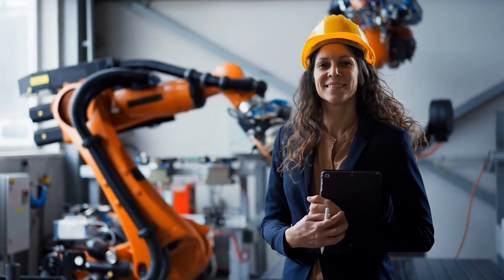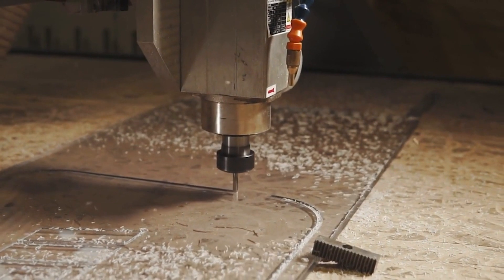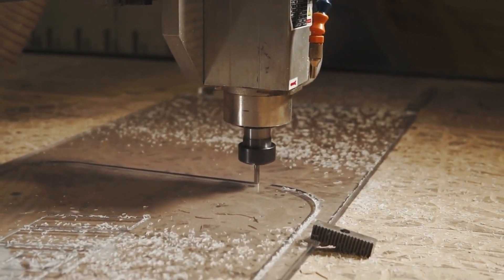Robots offer many benefits to the construction industry. They enhance safety by performing hazardous tasks, increase productivity through automation, and reduce labor costs.